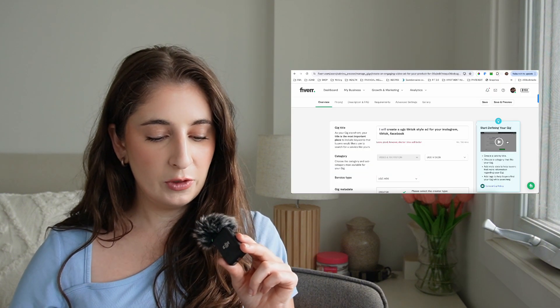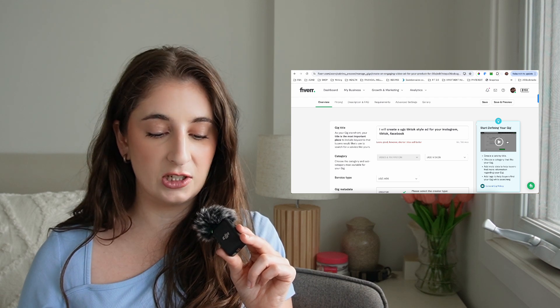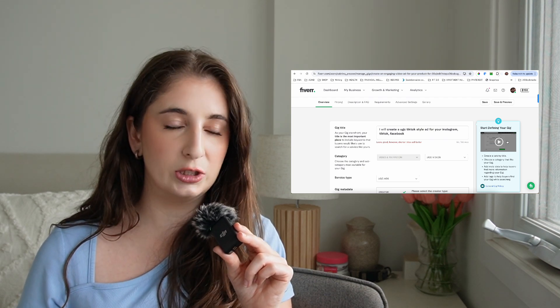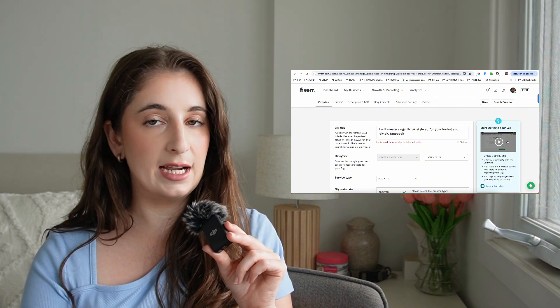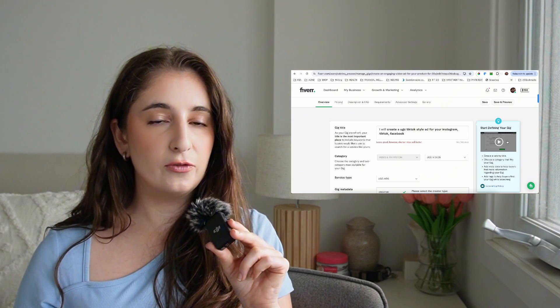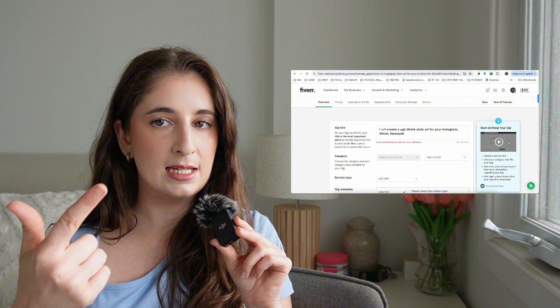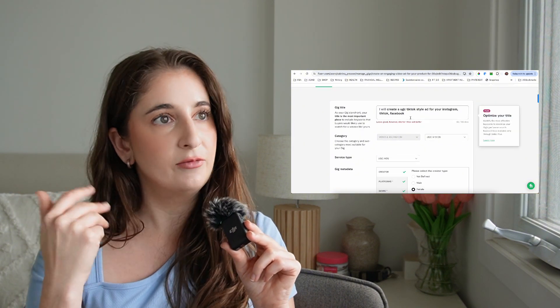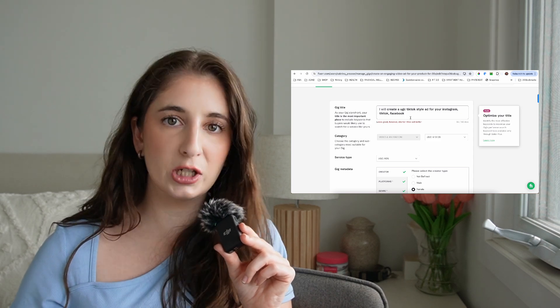The first thing you're going to want to do when you set up your profile is make a gig. They'll ask you for a title. I have: 'I will create a UGC TikTok style ad for your Instagram, TikTok, or Facebook.' There's a note that says shorter titles sell better, which I believe is true. However, for SEO purposes I really wanted to hit the words UGC, TikTok, ad, Instagram, and Facebook. So yes, TikTok is in there twice, but I'm not changing it because it works for me.